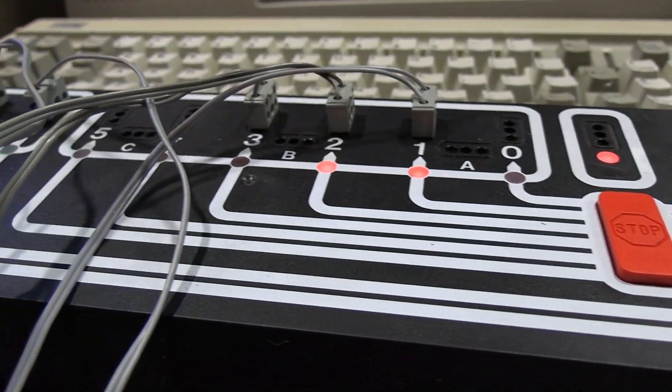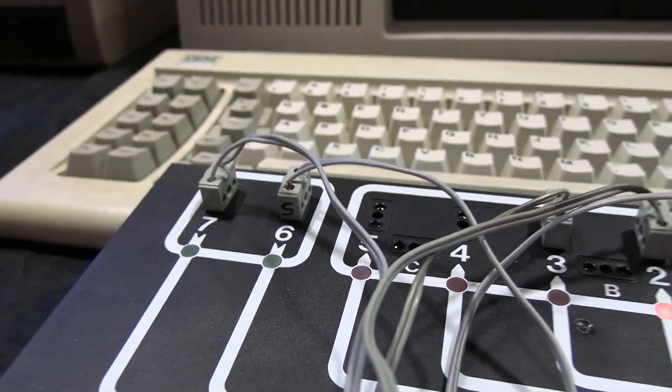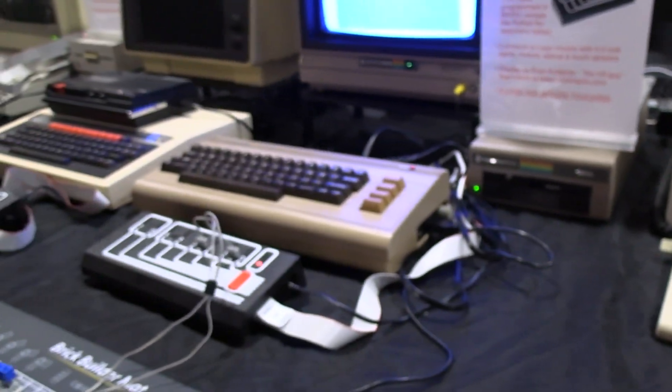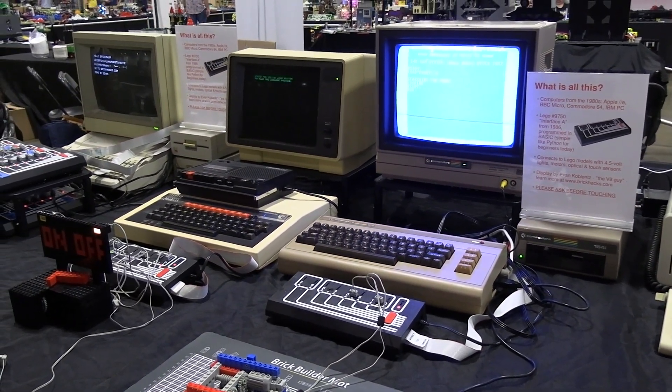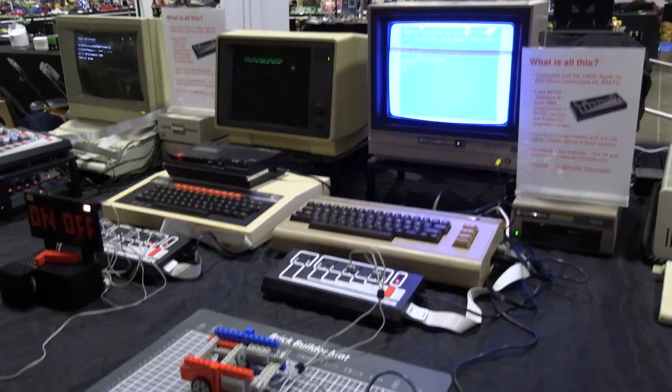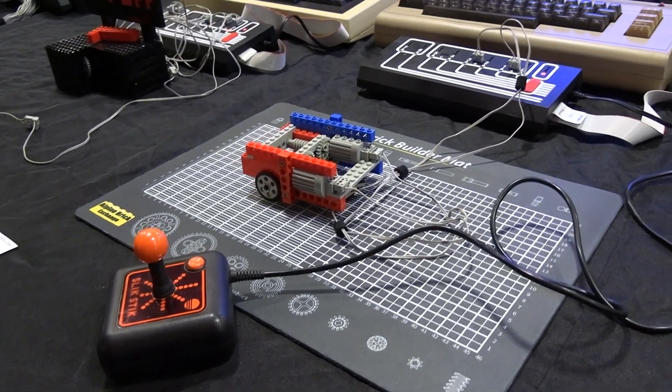Did this product have an impact on Mindstorms? Yes. The MIT folks who designed the software were the same people who did Mindstorms. Interface A was out from 1986 to around 1991, and as early as 1988 they had prototypes of the Mindstorms box in their labs. So it had a very big impact.